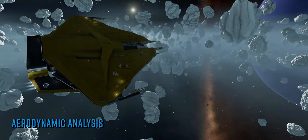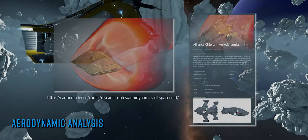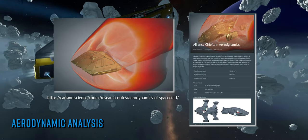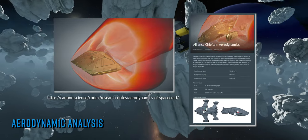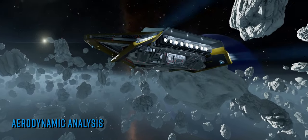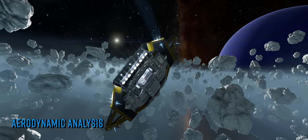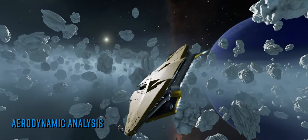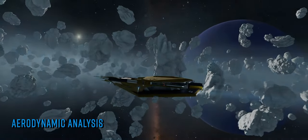In short, CMDR Winter has used computational fluid dynamics to analyse and then graphically demonstrate the performance characteristics in an atmosphere of two ships from the universe of Elite Dangerous: the venerable, trustworthy and reliable Sidewinder, and the combat-manoeuvrability-oriented Alliance Chieftain. The three articles break down into a lengthy explanation of the methodology, software and modelling techniques used, followed by two equally lengthy analyses of the aforementioned starships' performance.